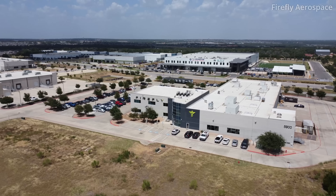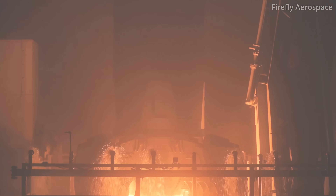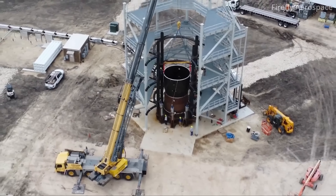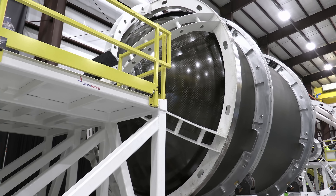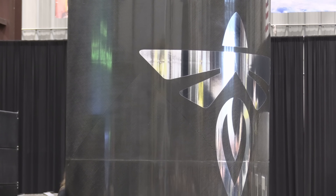The company behind Blue Ghost is Firefly Aerospace. Most folks may know about the company for the launches of its small lift rockets called Alpha, or they heard about the development of their medium lift rocket called the Medium Launch Vehicle. Firefly and its partner in this venture, Northrop Grumman, say there will be a real name for that rocket, and MLV is just a placeholder for now.